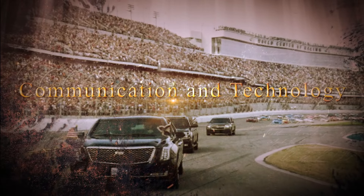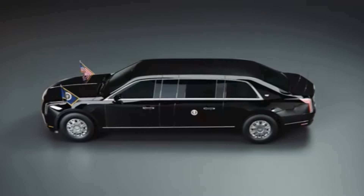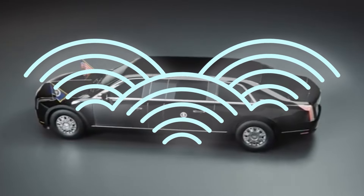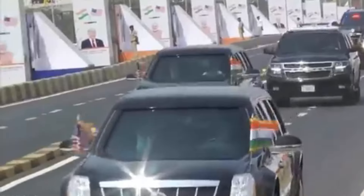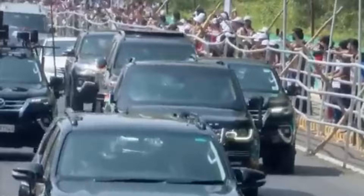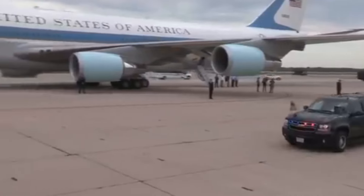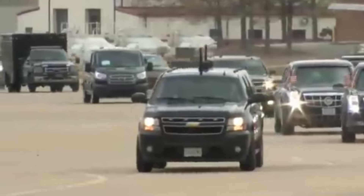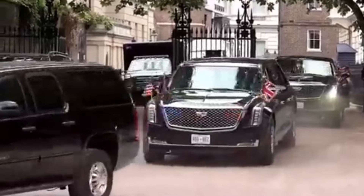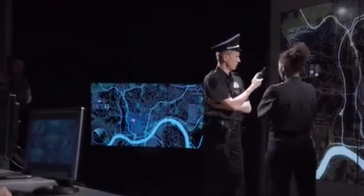The Beast is more than just a secure transport — it's a high-tech hub designed to keep the president connected at all times. Its sophisticated communication systems are pivotal in maintaining seamless contact with the world, regardless of location or situation. At the heart of the Beast's communication capabilities is its secure satellite phone, directly linked to the vice president, the Pentagon, and other essential command centers. This ensures the president can make critical decisions and receive updates even in the most remote environments. The vehicle is also equipped with a suite of encrypted communication devices, safeguarding against potential eavesdropping or cyber attacks. The Beast's technological infrastructure includes advanced GPS and tracking systems, allowing for precise navigation and real-time monitoring.